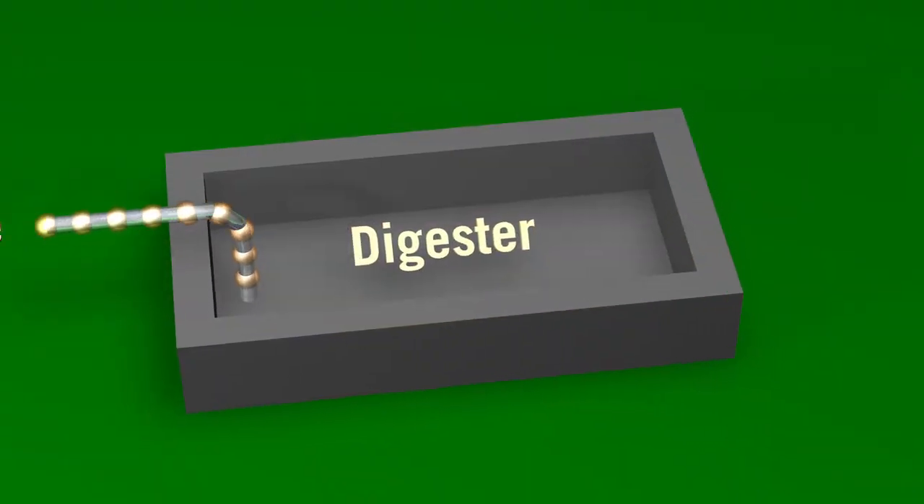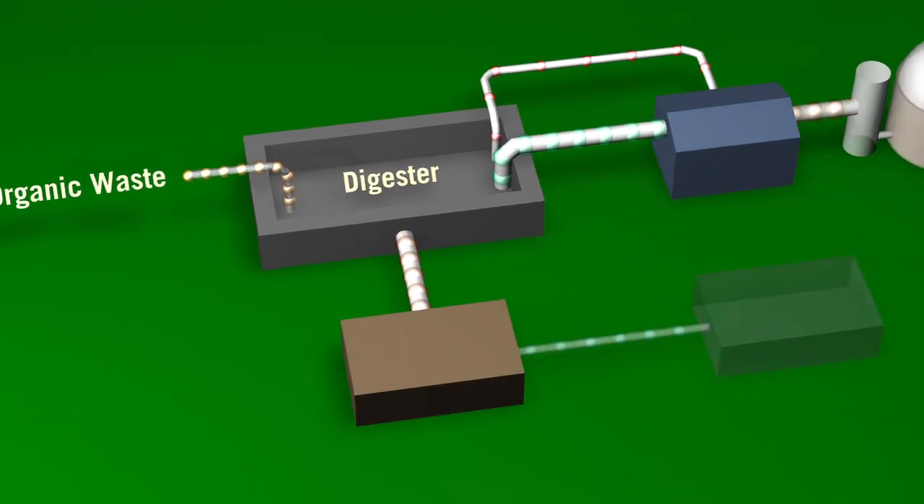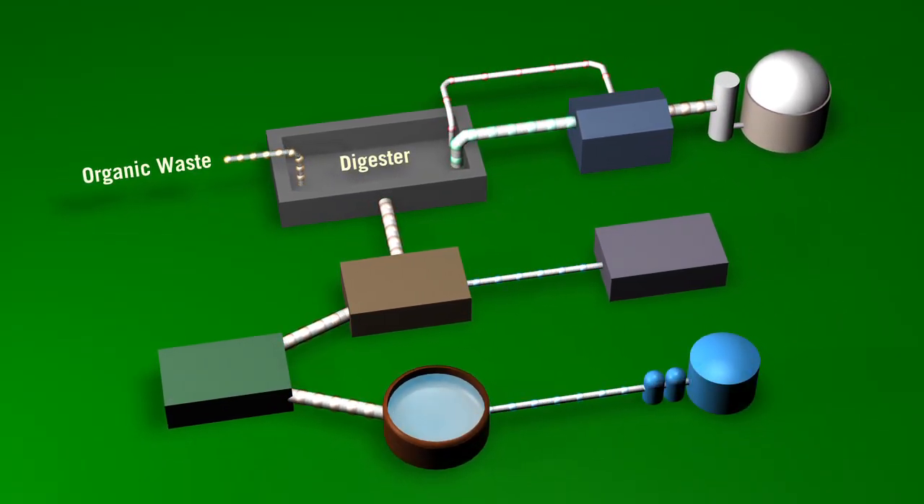Furthermore, the next generation of anaerobic digesters is at the center of a system of technologies capable of producing even greater benefits. Digesters have been around for a while, but we've got new technology that allows us to take this to a better place economically and environmentally.